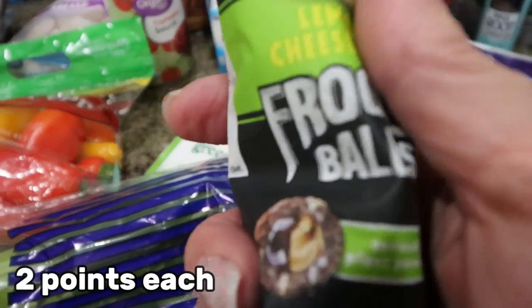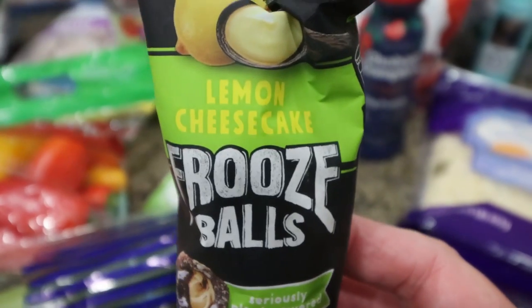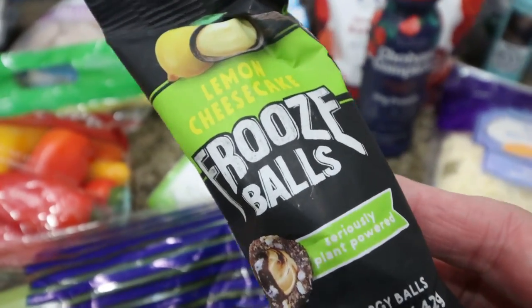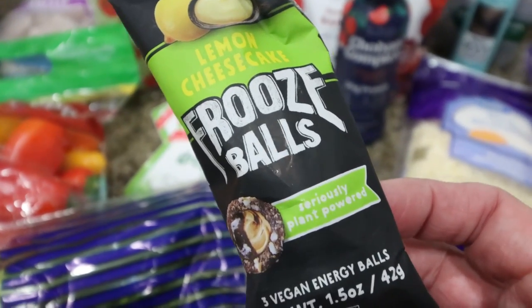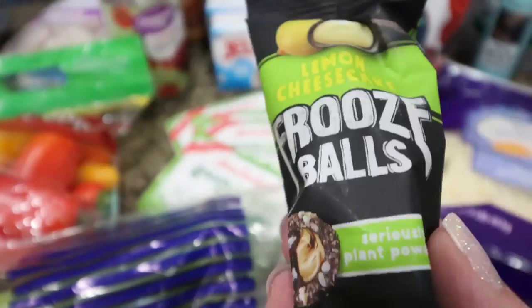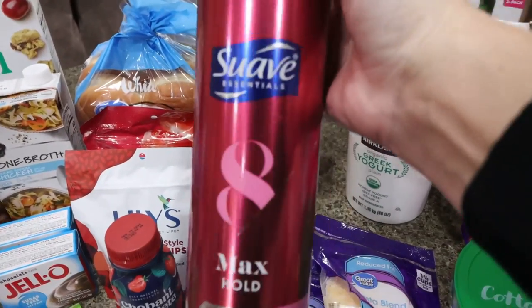I saw these in the checkout line at Walmart — the Fruze Balls, lemon cheesecake flavor. These are energy balls and I thought I could eat one when I wanted a little sweet treat or a burst of energy. I'm excited to try these. I've seen them at Trader Joe's but never picked them up.